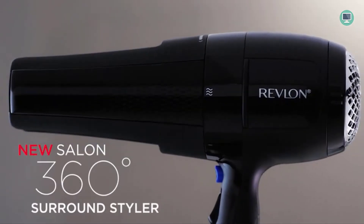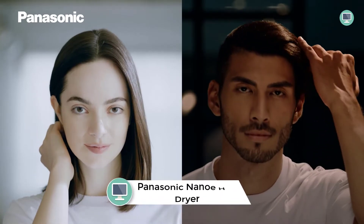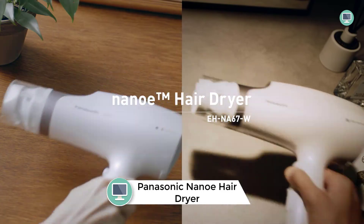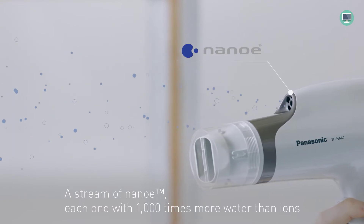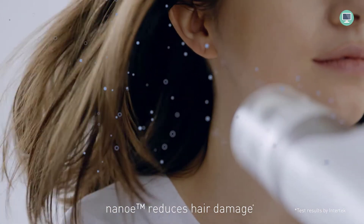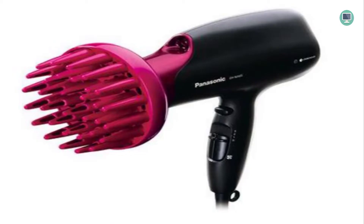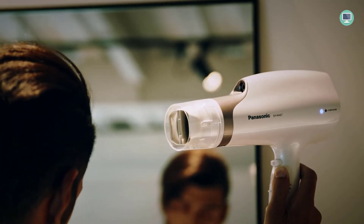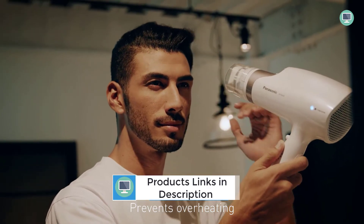Number four: Panasonic Nano-e hair dryer, 1875-watt professional blow dryer. This professional quality hair dryer dries hair quickly and gently. The ionic hair dryer with Nano-e technology draws moisture from the air, creating superfine moisture-rich ions that penetrate each strand of hair for healthy, less damaged tresses. It comes with three pro-quality attachments: a unique dual airflow quick-dry nozzle, a concentrator nozzle, and a full-size diffuser.